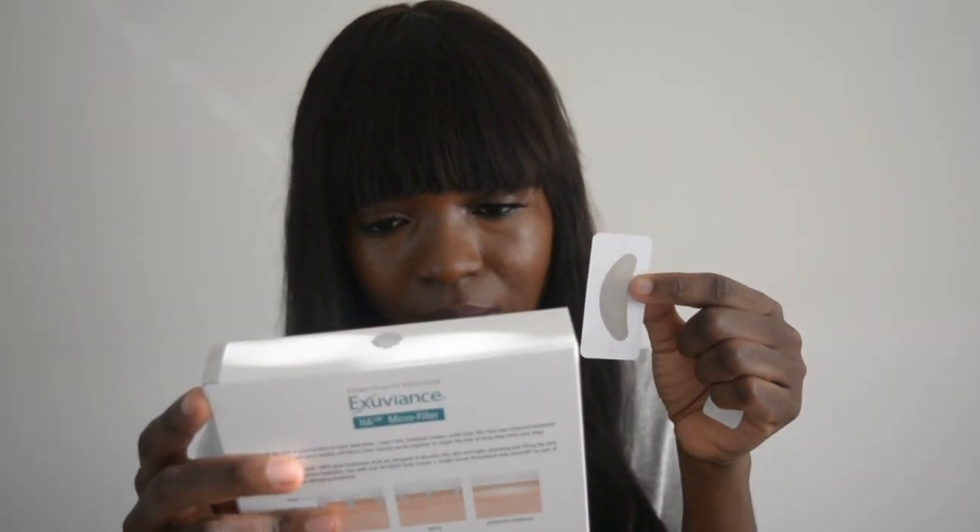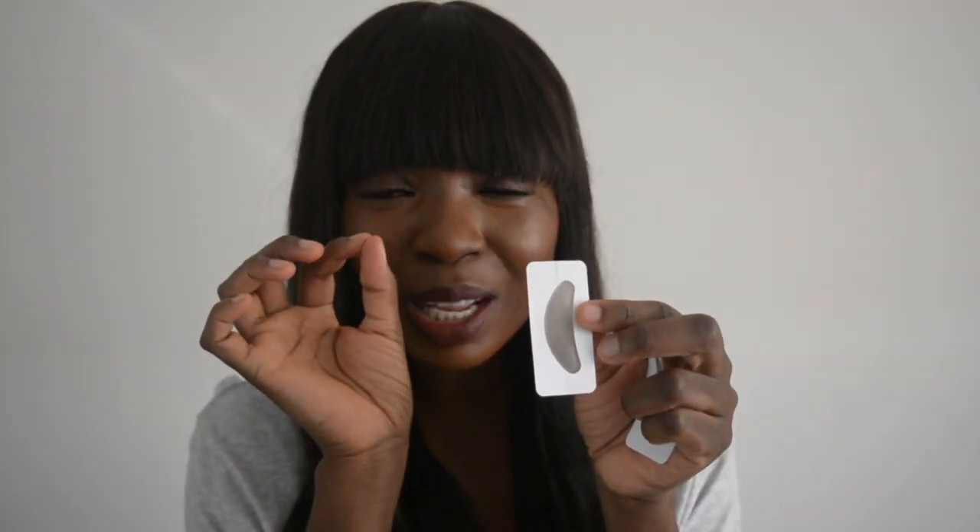So this is what the patch looks like — two in a tray. They have little tiny micro cones on them, and those cones are filled with 100% pure hyaluronic acid. What you do is peel the patch off the paper and then apply it.